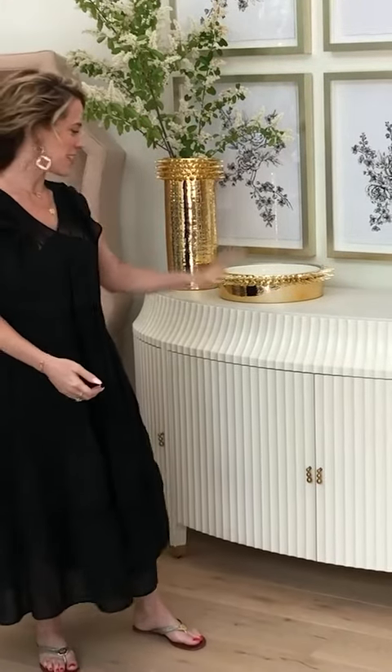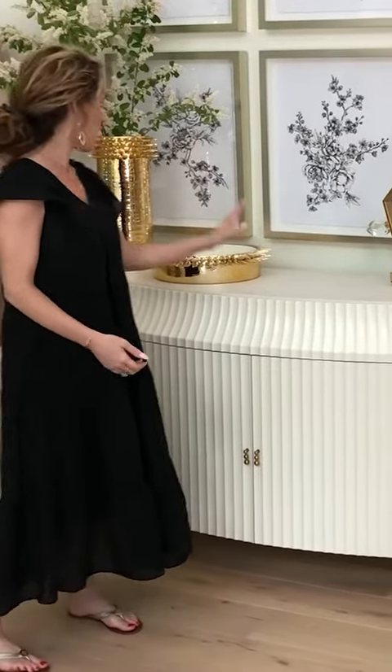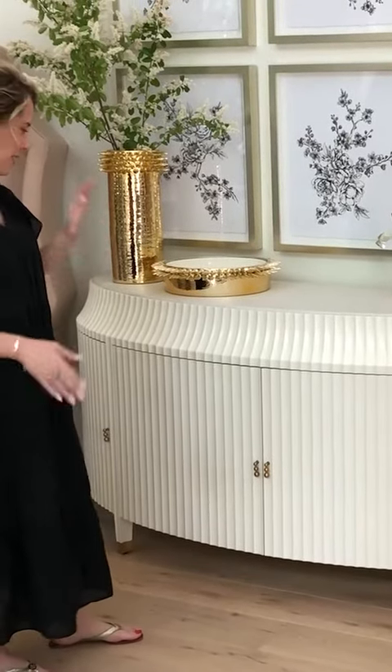I wanted to share a few of our new furniture pieces with you from the new collection. This is our Fountain buffet — it is an ellipse-shaped buffet. We did it in a really beautiful ivory finish.